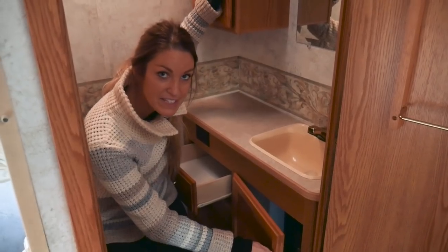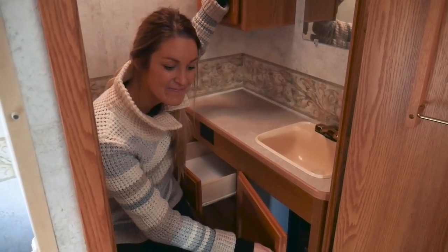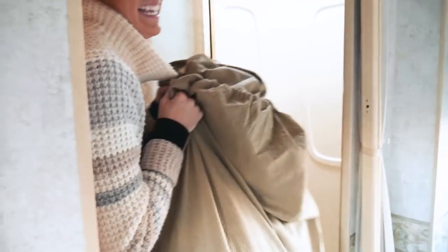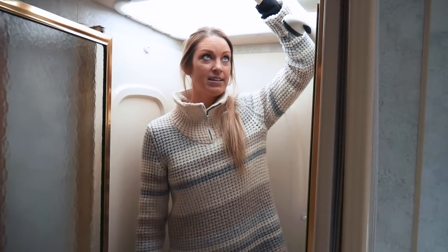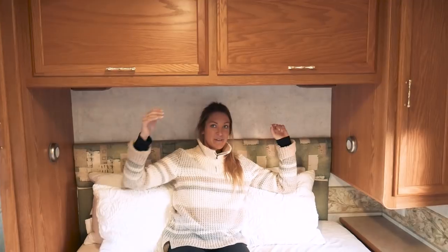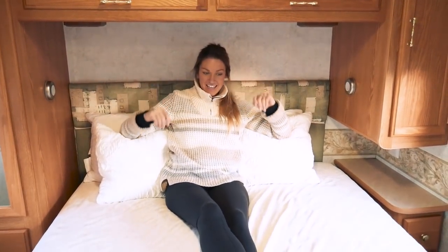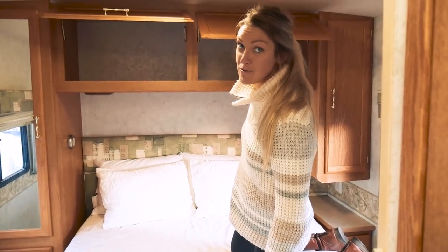The people we bought this from already redid the floors for us — so good job, thank you, because that was going to be on the list. Here's the shower on the other side. I'm 5'11", so my brother would definitely not fit; Tim's 6'1", it'll be tight. The ceiling is a little rounded. The bed is queen-ish. Our plans for the bedroom: we're going to paint all the cabinets white and put some cool wood panel sticker things — hashtag Pintastic. There really is a lot of storage; you could fit a whole laundry basket up here.